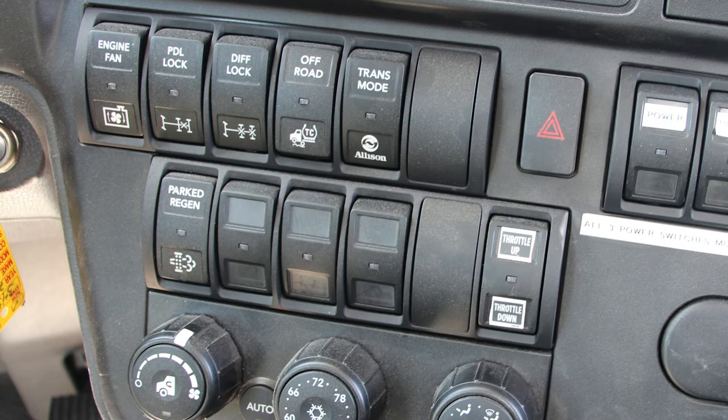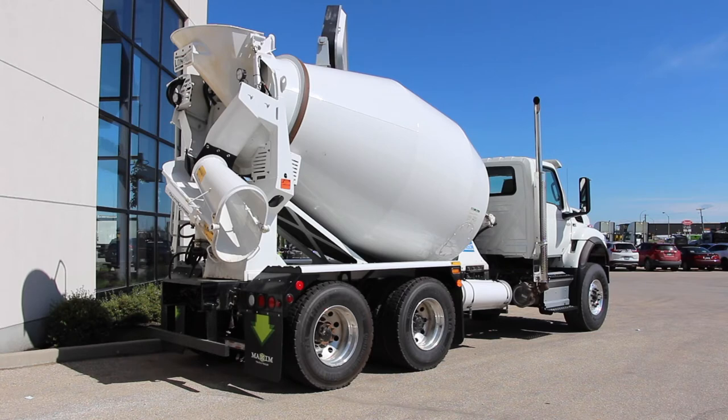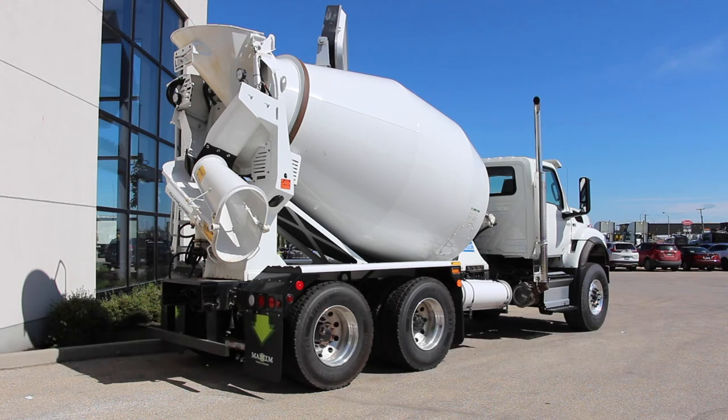HV mixer trucks also come with the incredibly useful pre-trip light inspection feature, an automatic vehicle light check to make getting you back on the road safely that much quicker. This HV truck is outfitted with a Series 65 transit concrete mixer. It has a nine cubic yard mixer capacity with a high manganese low carbon steel drum shell to increase its wear resistance.